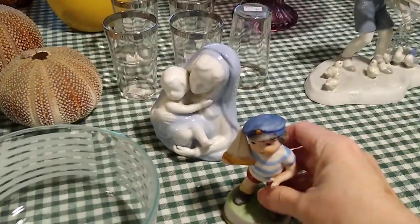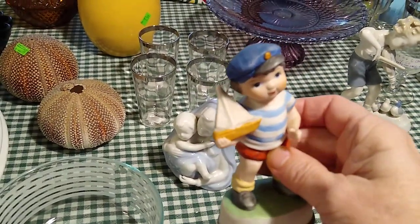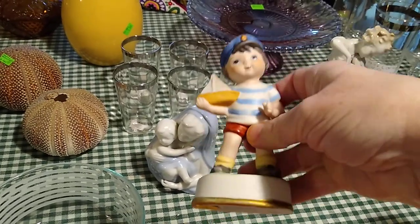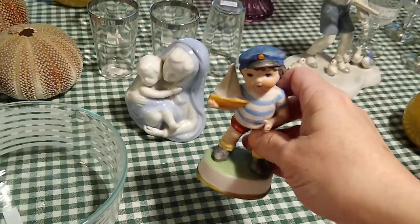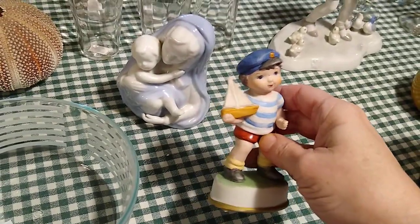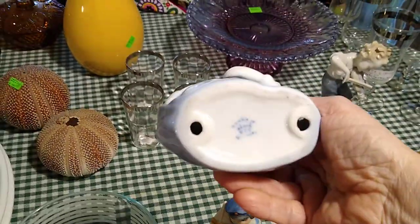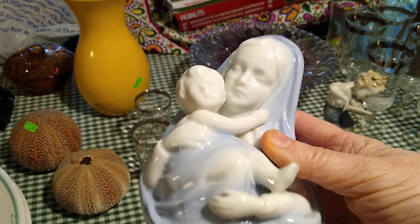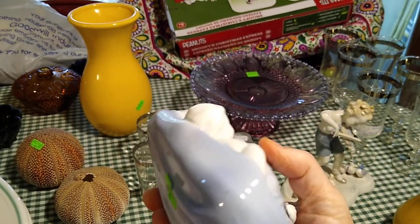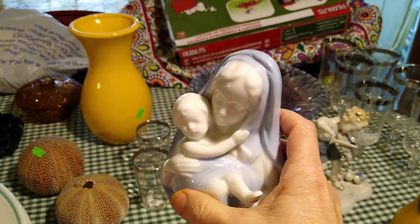Then I picked up these little guys. This little guy isn't anything super special, but he's got a sailboat and I thought he was very cute for a lake house. I paid $0.99 for him and he'd sell anywhere between $5 and $20. You can tell the difference between the ones made in China or Japan versus the ones made in Germany — the Germany ones are more detailed. So this Madonna and Child — I paid $3.99 for them and they would sell anywhere between $25 and $30.